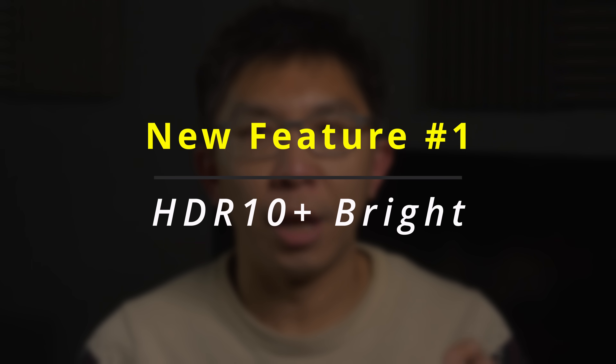The first new feature in HDR10 Plus Advanced is called HDR10 Plus Bright. And no, it is not just some sort of ambient light compensation mode.